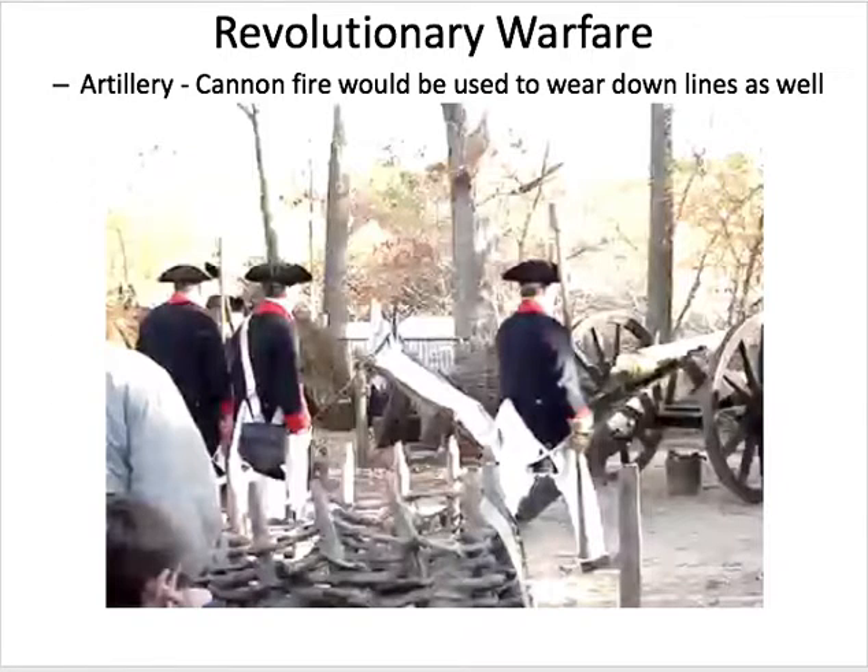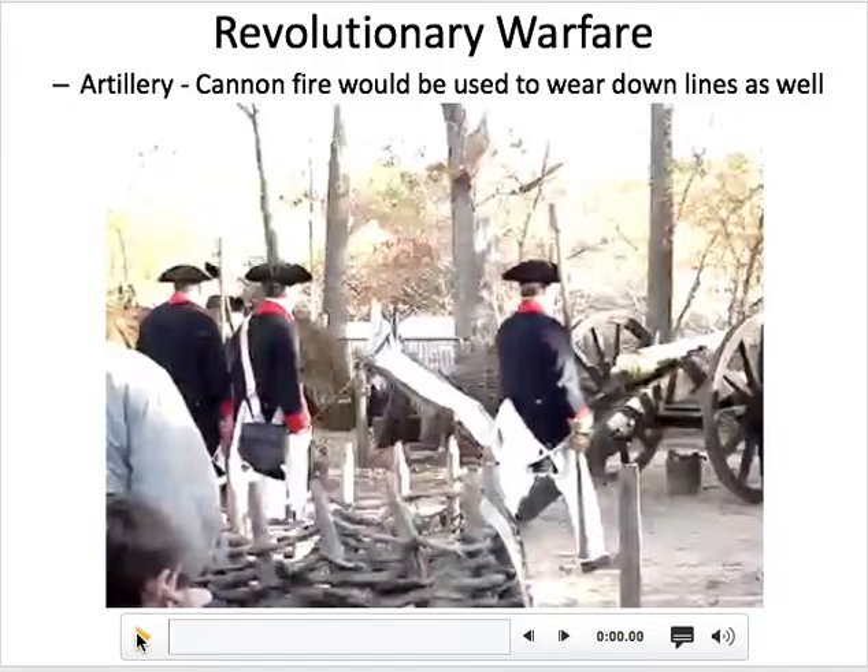But muskets aren't the only weapon. You would have at the highest point of ground artillery, which are long-range weapons that would fire down into the lines to try to break them down. These are very powerful weapons, and you need a whole team of people to fire it just once. Let's take a look.